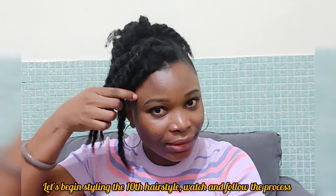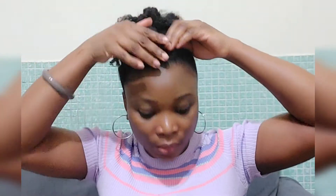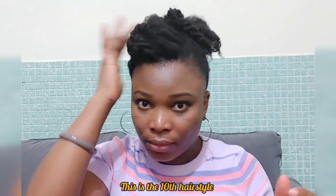For this hairstyle, I'm going to take all the twists I have here and put them into one twist, take it to the back like so and secure it with a bobby pin, giving me kind of a mohawk effect. And there you go — I love this look. Do you love it? Will you rock it? Let me know in the comment section. Enjoy the view.